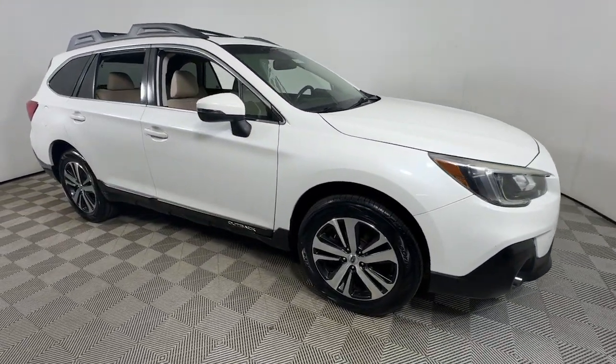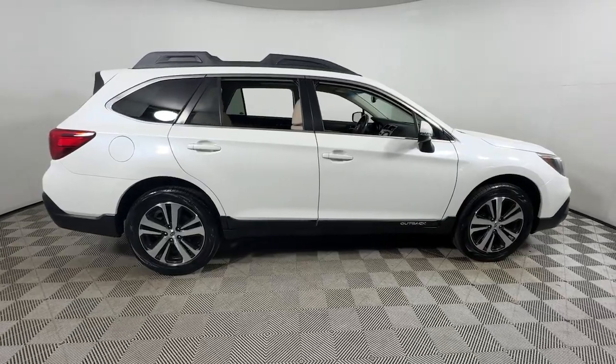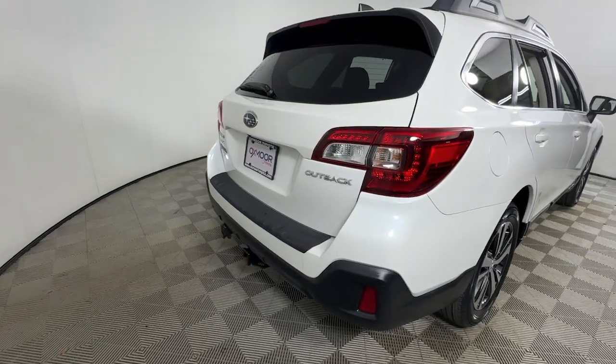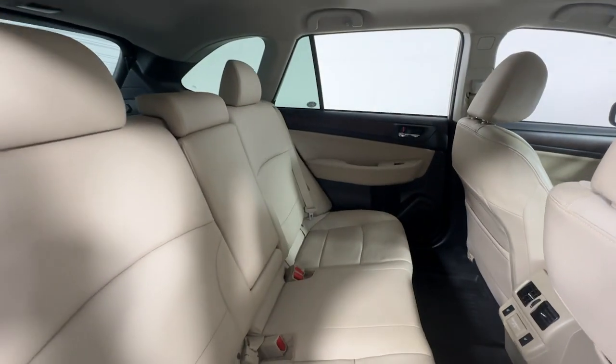Go home happy with the 2018 Subaru Outback. With less than 70,000 miles on the odometer, this vehicle provides excellent value. Have a look at this remarkably capable and practical Subaru Outback, the compact SUV with an adventurous spirit.